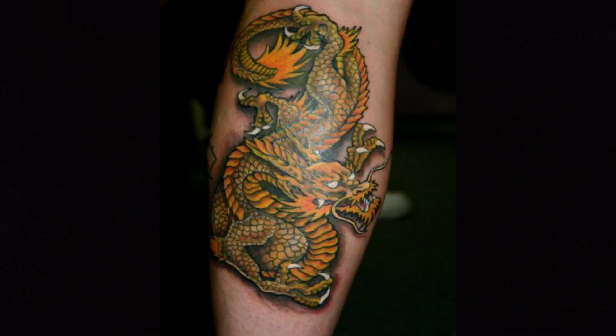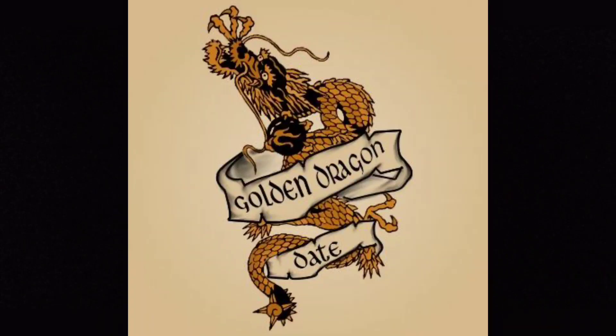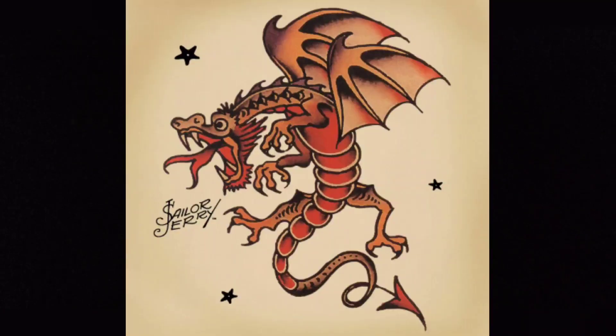Sitting tight on the number 12 spot is the Golden Dragon. When a sailor crossed the International Date Line, he earns the right to wear the Golden Dragon Tattoo. The International Date Line is an imaginary line of longitude that separates two calendar dates. When someone sails from east to west, they set their clocks back one hour for every 15 degrees of longitude they pass, and when they pass the date line, they've gained a full 24 hours.